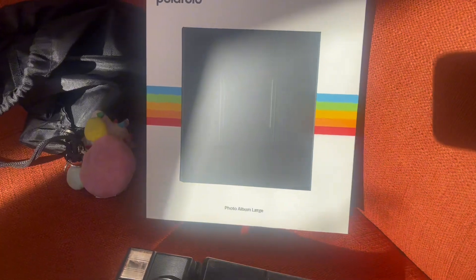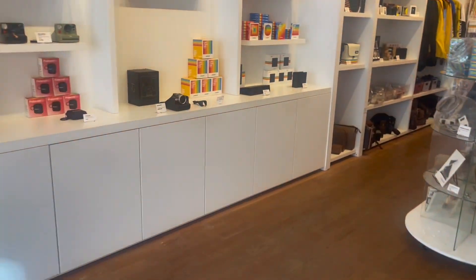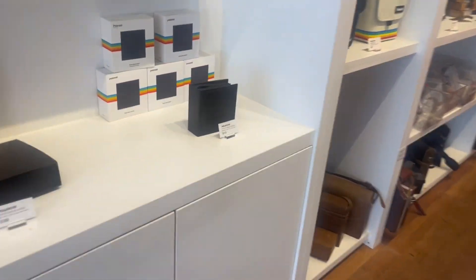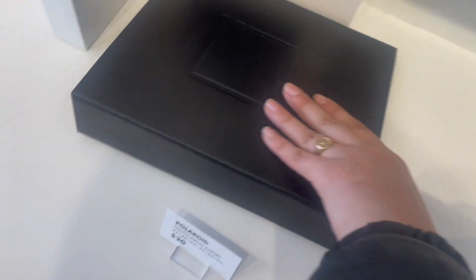Today I treated myself to this big Polaroid album. I originally bought the smaller Polaroid album first for $12, but I already completely filled that one up, so I decided to treat myself to the bigger option — and it was only $20.